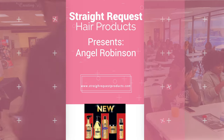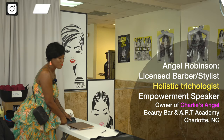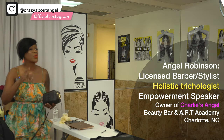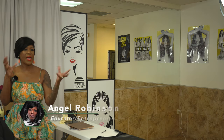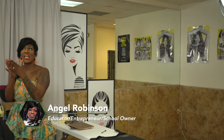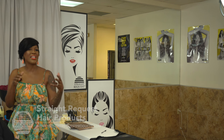I was just getting ready to say y'all could do better than that because I chose y'all over my hometown. I am super excited to be here. The reason being is because Straight Request has been my baby for years. I've only been knowing Tony the past couple years of my career, but I've been using Straight Request almost my entire career. I got licensed in 1988. Straight Request came out about 1993, and I've been using it ever since. I think Straight Request is a sleeping giant.